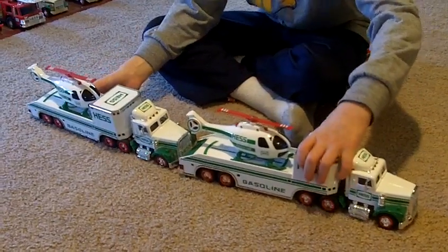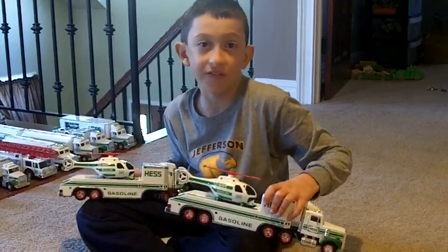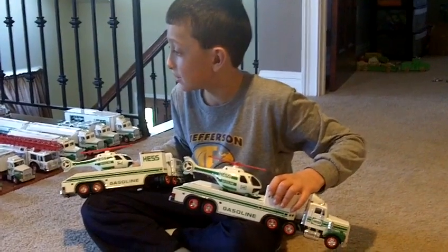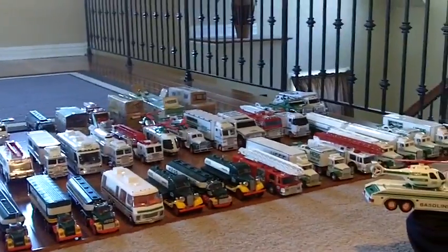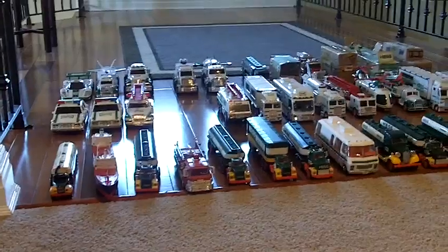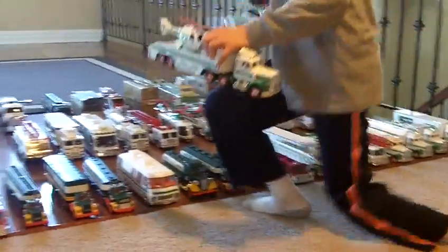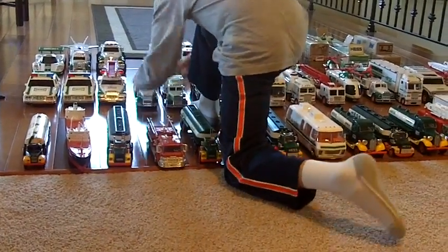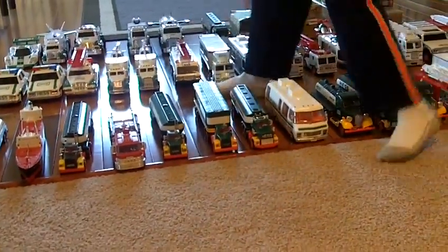I'll probably get another one as a multiple. I have a lot of Hess trucks downstairs, so I could have had duplicates of the 1994, 1995, 1996, two 2015s, two 2005s, two 2000s, two 1976s — it could just go on and on. I just really liked these two years specifically.